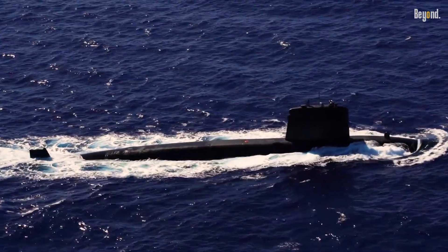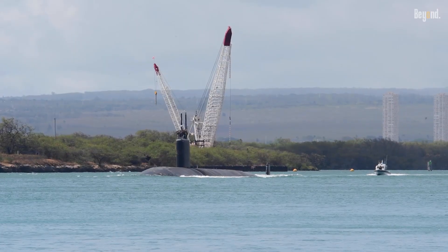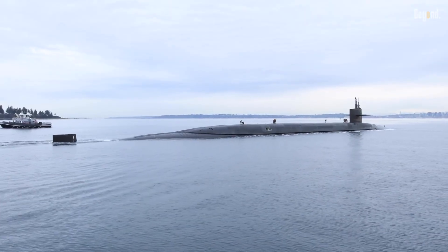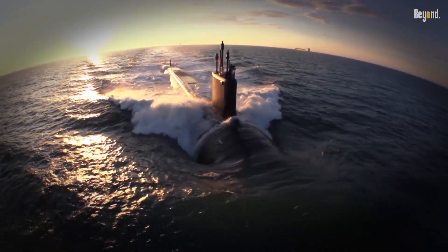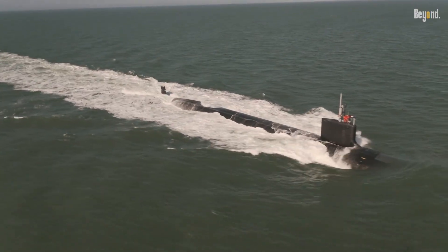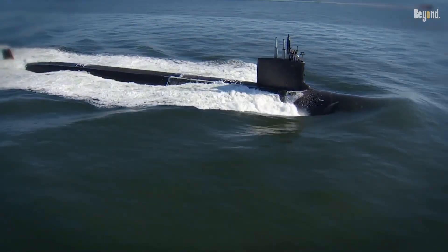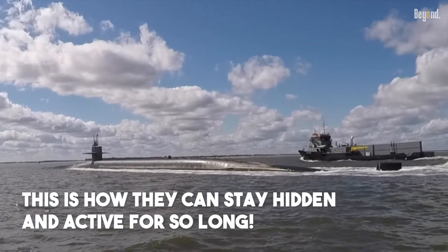Modern submarines are incredible pieces of engineering, and they're designed to stay underwater for a super long time, sometimes even months. A submarine's most critical system is being able to make its own air. Unlike older subs that had to pop up to the surface a lot to get fresh air, modern ones have these really smart self-contained systems that do everything. This is how they can stay hidden and active for so long.